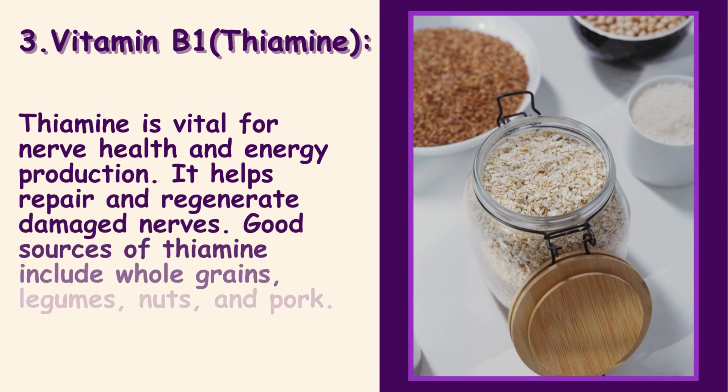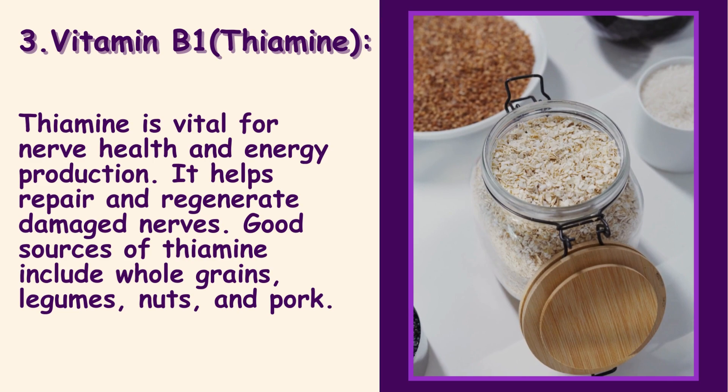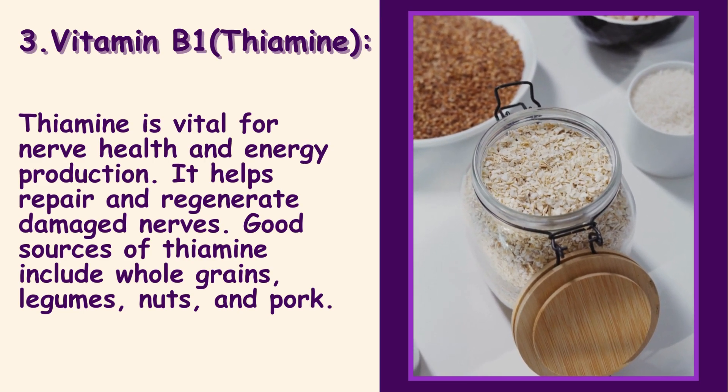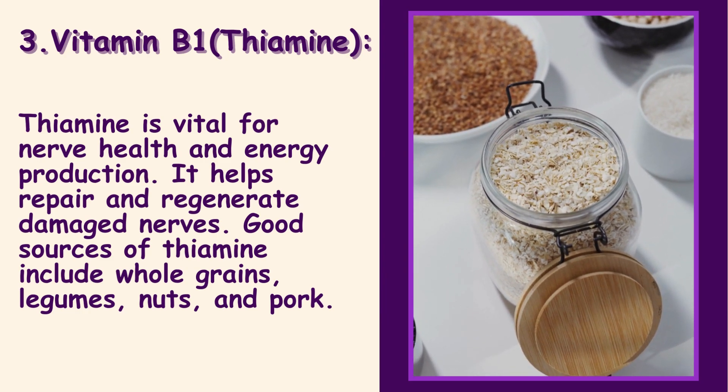3. Vitamin B1 — Thiamine: Thiamine is vital for nerve health and energy production. It helps repair and regenerate damaged nerves. Good sources of thiamine include whole grains, legumes, nuts, and pork.